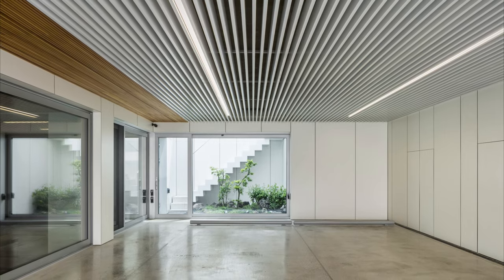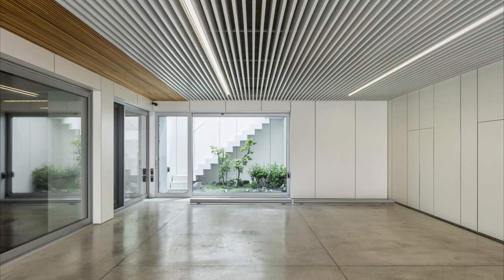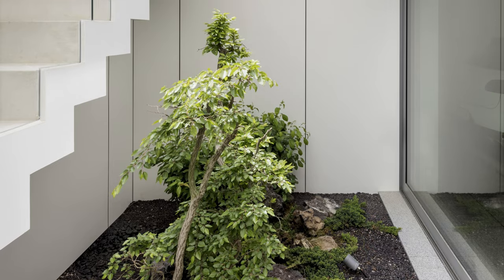The house strategically capitalizes on the unique characteristics of its site by placing the building on the north side, thereby creating a sunlit south-facing courtyard.